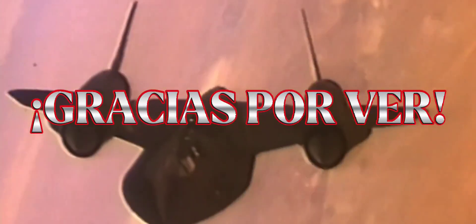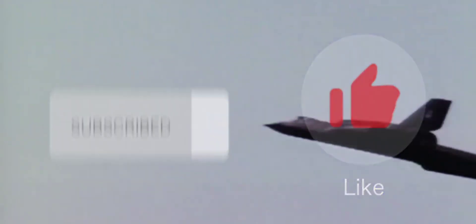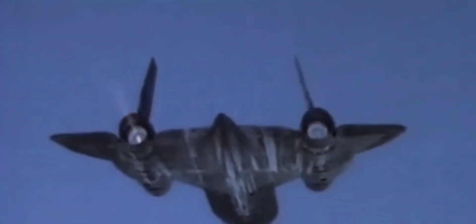Gracias por ver el video del SR-71 Blackbird y sobre su tecnología furtiva. Espero lo hayas disfrutado. Recuerda suscribirte a mi canal si aún no lo has hecho y darle like a este video. También quiero recordarte que subo videos cada martes y sábados, para que no te pierdas de los próximos videos. Y no olvides que en V1 Aeronautics vamos más allá del cielo. ¡Suscríbete al canal!